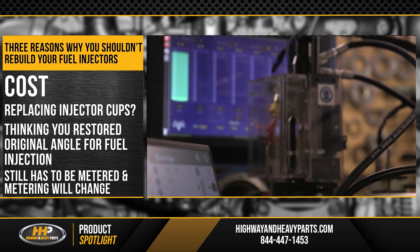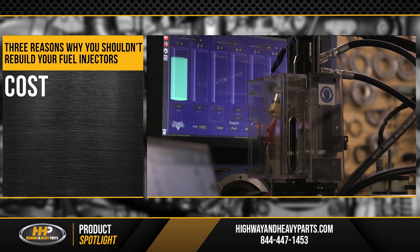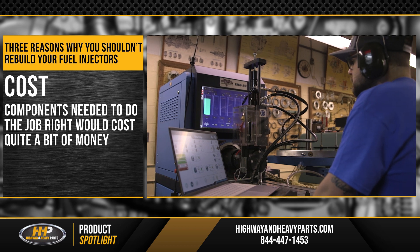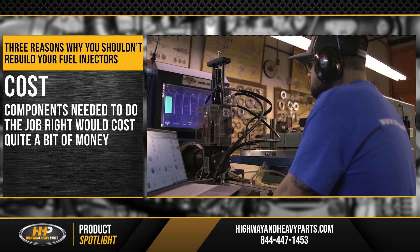To accomplish this, there's an orifice under the screens. That orifice is selected so that it measures the correct amount of fuel to be injected into the combustion chamber. The necessary components to do the job right would end up costing you quite a bit of money, and you'd be better off purchasing different injectors or having the job done professionally.